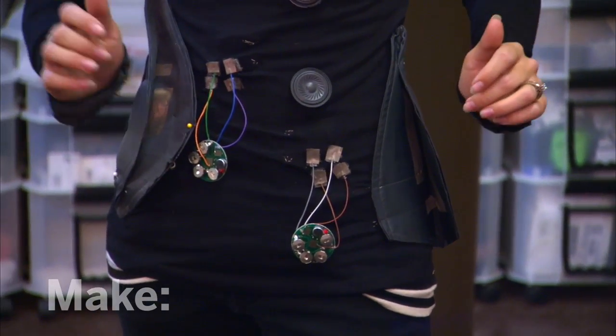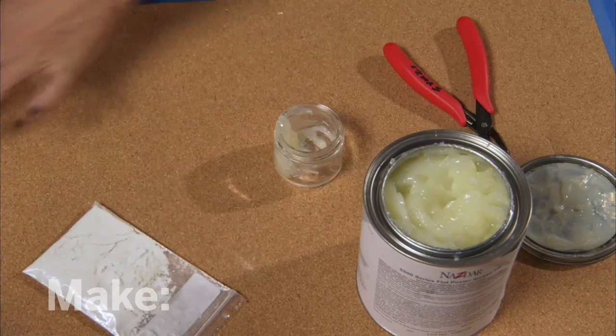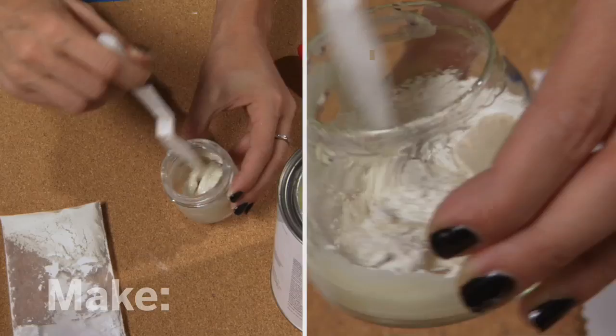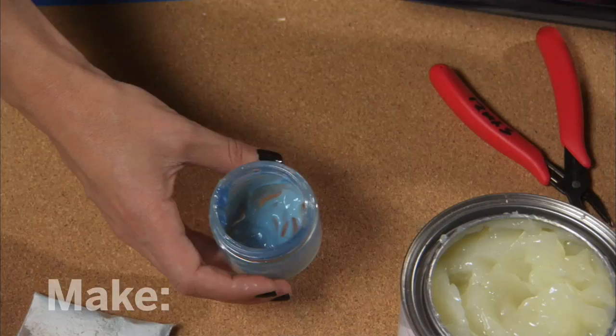Smart materials, unlike ordinary materials, have the amazing ability to change state as a result of a stimulus from their environment. One of the smart materials I like to use is photochromic ink that I create from mixing a smart pigment with a transparent base. You can see that the ink is white, but once exposed to ultraviolet light, like the sun or a black light, it changes color.